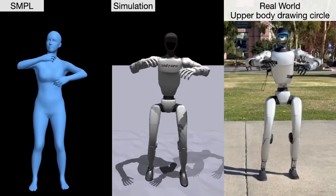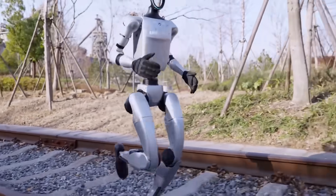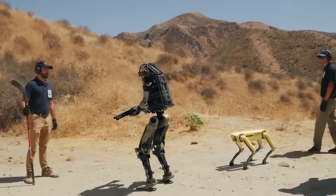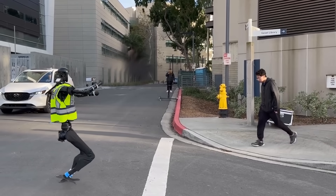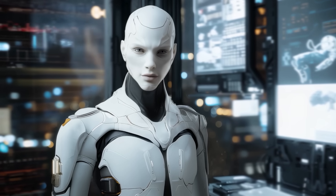There's a mix of excitement and concern when watching the G1 run on rough ground or balance on tracks. It's unsettling to think about misuse if a powerful machine were outfitted with harmful attachments. Yet the agility and intelligence remain captivating, and hopefully researchers and regulators will guide it responsibly.